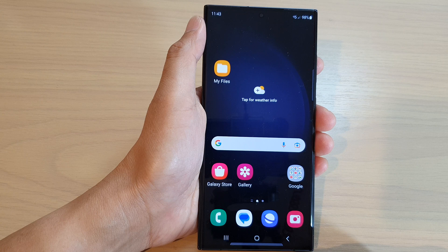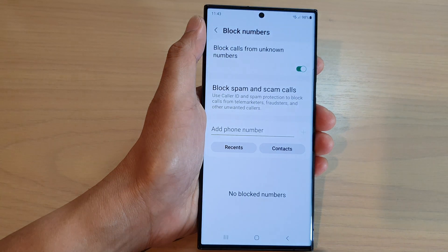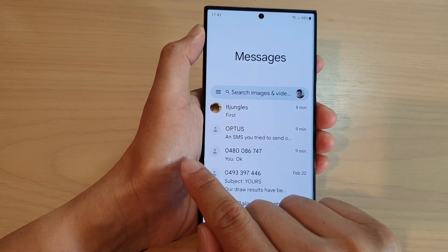On the home screen, tap on the text messages app. In here, tap on the back key to go back to the messages list, and from here you want to tap on the menu key on the left hand side in the search bar.